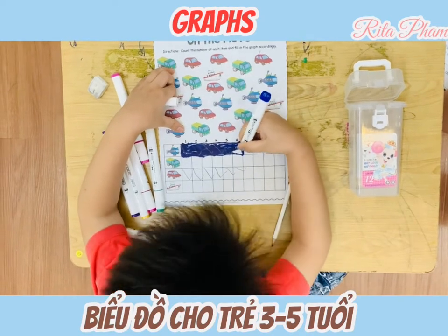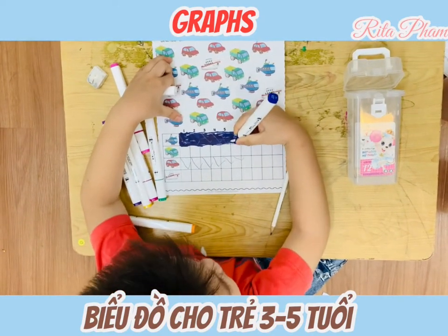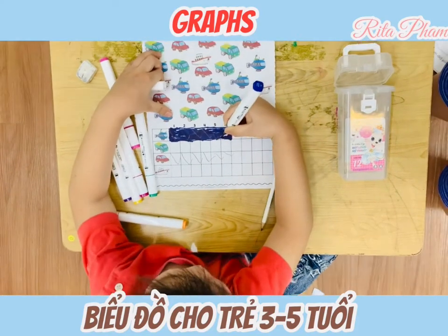It is about graphs. Graphs? I see a little bit too. Yes, me too. So when you see the graphs, you will know which one is the most, which one is the least.